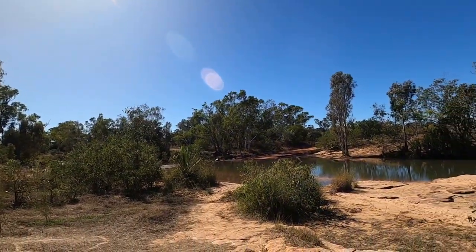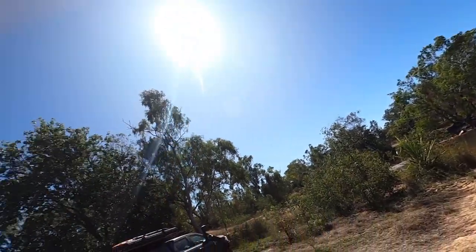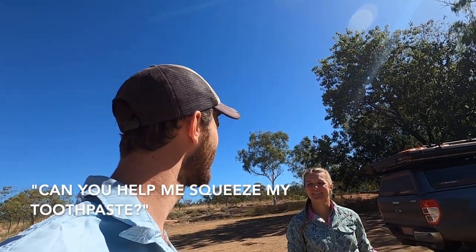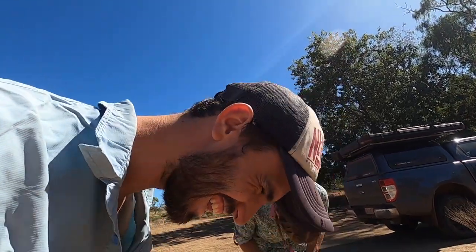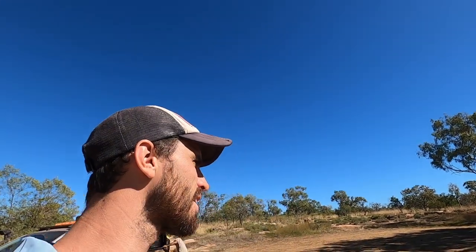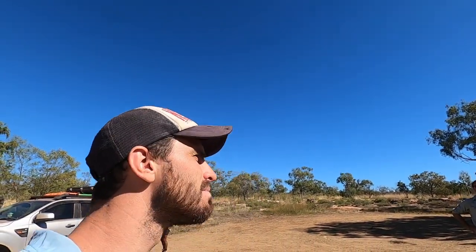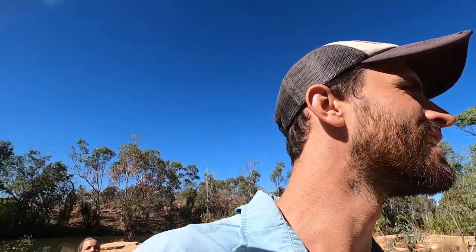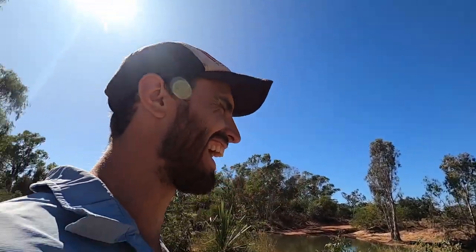Good morning everyone — this is the Gibb River. This is what it's all about. This stretch of slightly dirty water — it's pretty nice, we're swimming in it. We're not too sure about the crocodile situation. We've got 55 k's to travel today until we get to Drysdale River pub. We're pretty excited about a pub. This will be our last day as a fivesome.